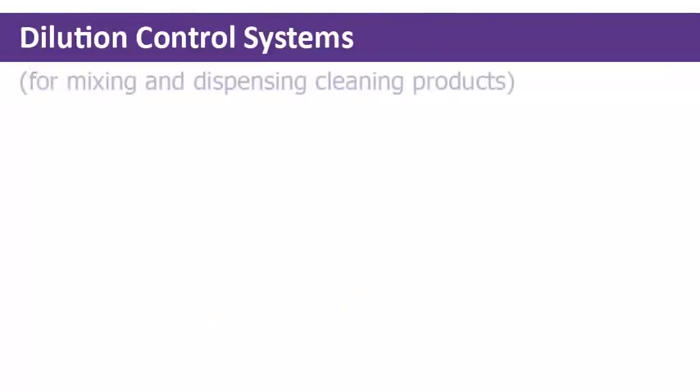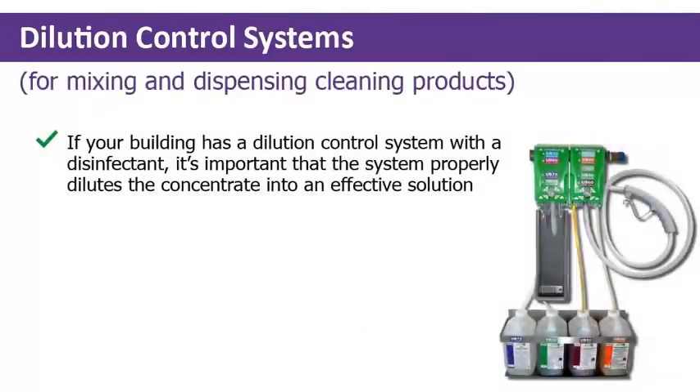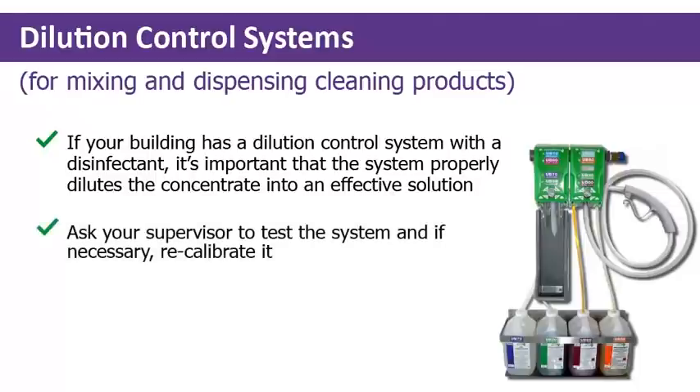If your building has a dilution control system with a disinfectant, it's important that the system is properly diluting the concentrate into an effective cleaning solution. Ask your supervisor to test the system and, if necessary, recalibrate it.